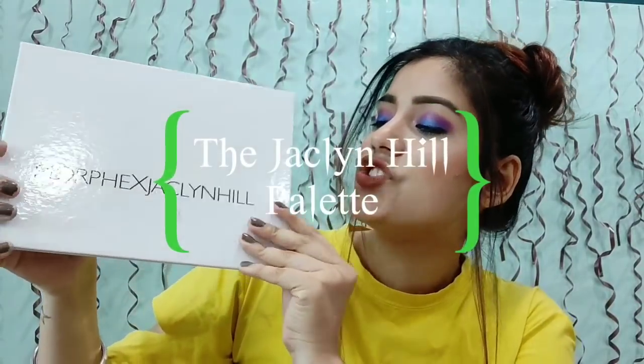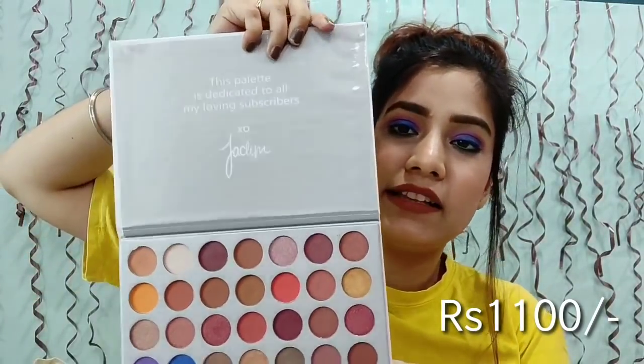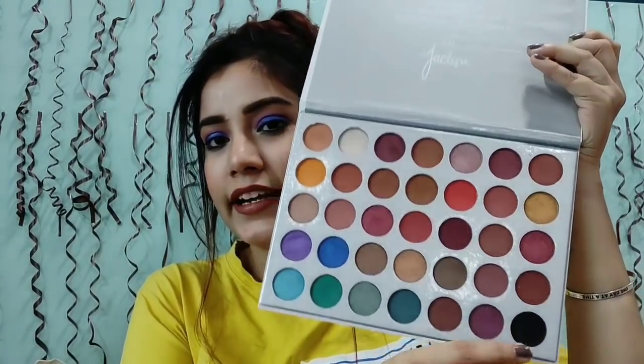The last eyeshadow palette I bought from Amazon is the Morphe x Jaclyn Hill palette dupe. You don't get any mirror in it. It has the exact same colours as that original palette. There are matte shades in the original, but in this palette you have hardly one matte colour — only the black is matte. The rest of the colours have a little shimmer; I can't say they're fully matte.